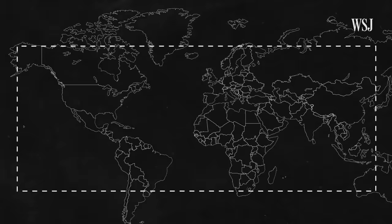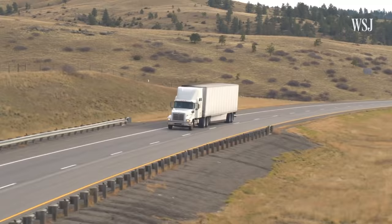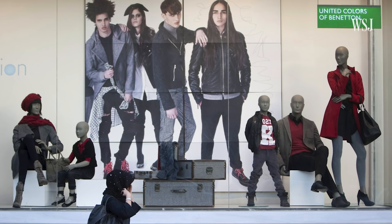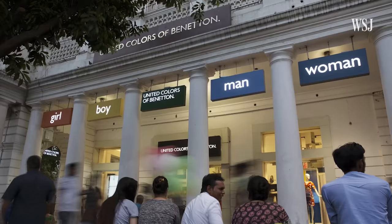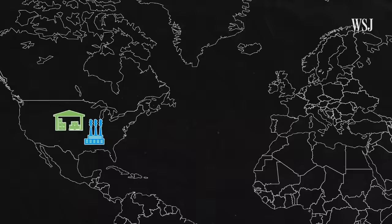Companies are also looking at shortening their supply chains through a similar strategy called nearshoring. The concept is pretty simple: it refers to the practice of pulling production that had been moved far away back to a country closer to where the products are distributed and sold. This strategy is becoming more popular. After facing shortages, the Italian clothing company Benetton decided to increase manufacturing in Serbia, Croatia, Turkey, Tunisia, and Egypt — closer to where the products are sold in Europe. The company plans to cut its Asia production by half over the next year or so, reversing the decades-long shift by many apparel companies to Asian factories that offered low-cost supplies.